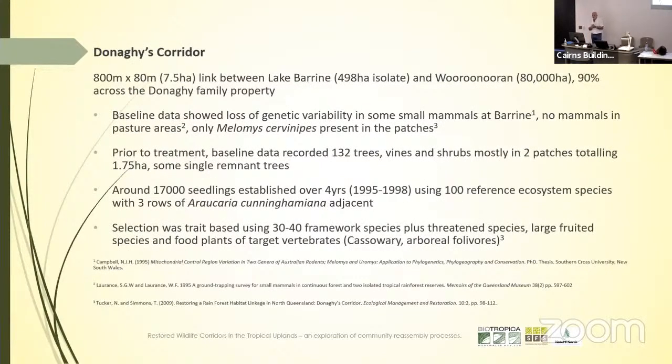Donaghy's Corridor is an 800-metre by 80-metre on average, or 7.5-hectare link between Lake Berean, a 498-hectare isolate, and Wurr-Nurrn, which encompasses Mount Bartelfreer and Mount Bellin and Kerr. 90% of the corridor crosses the Donaghy family property. We did a lot of baseline data before any treatment — we surveyed to determine what vegetation was present, and also to determine the status of the small mammal community, which was mostly done by Bill and Sue.